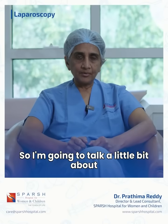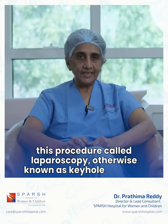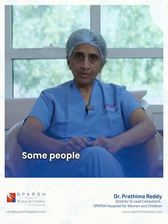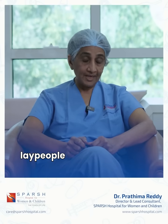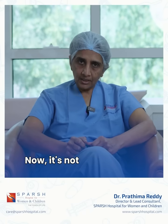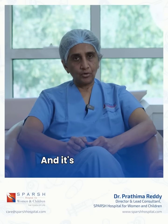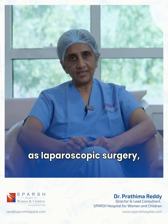I am going to talk a little bit about this procedure called laparoscopy, otherwise known as keyhole surgery. Some people, lay people especially, refer to it as laser. Now it is not laser surgery, but it is certainly keyhole surgery and it is also known as laparoscopic surgery technically.